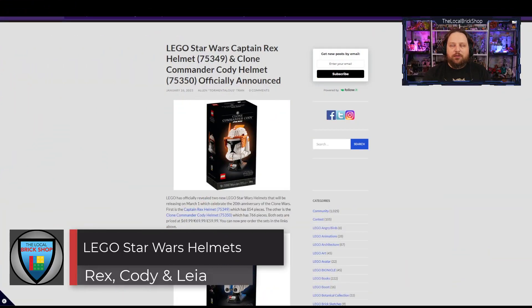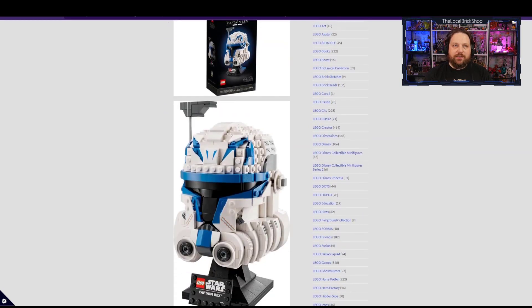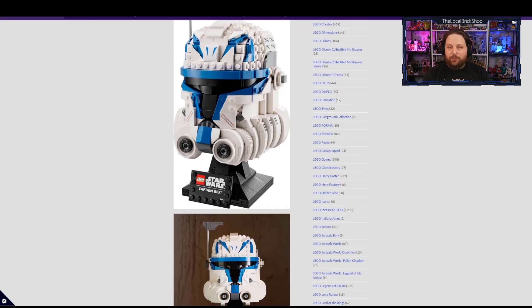We're going to start with the new helmets that have been revealed last week. We have three new Star Wars helmets to add to the ever-growing collection: Captain Rex, Commander Cody, and the Boosh helmet. The Captain Rex is looking absolutely fantastic. The details they've managed to put into these sets are mind-boggling. They've really kept the LEGO look by retaining the studs-on-top style while capturing the shape of Rex's helmet very well.